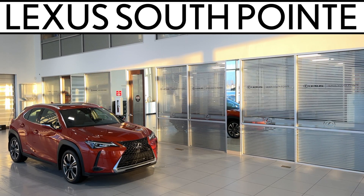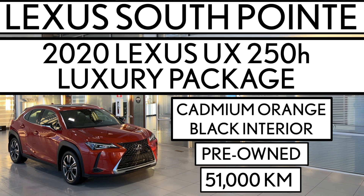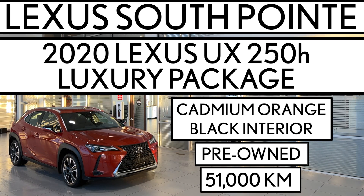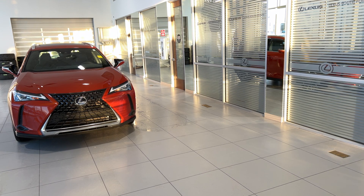Lexus Southpointe is offering this pre-owned 2020 Lexus UX 250h luxury package in cadmium orange with black interior. It's an all-wheel drive subcompact hybrid SUV.